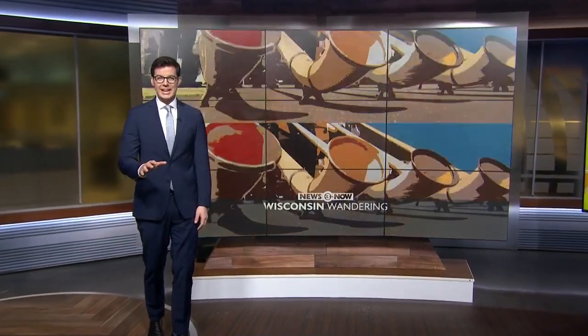We are continuing our Wandering Wisconsin series this morning with a closer look in the 608. Josh Breider is in New Glarus showing off all that that city has to offer this morning. You've shown us some really cool places so far, Josh. What do you have now? Hey Chris, good morning. Yeah, we've been hopping around New Glarus all morning, showcasing a little bit about why you should come check out this community.